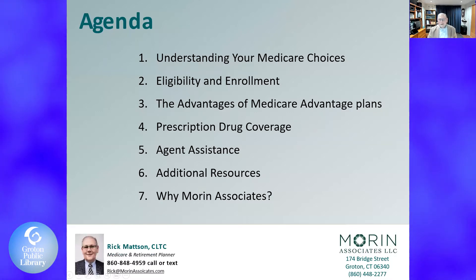Here's a quick agenda: understanding your Medicare choices, number two eligibility and enrollments, the advantages of Medicare Advantage plans, prescription drug coverage, agent assistance, additional resources, and why Moore and Associates.